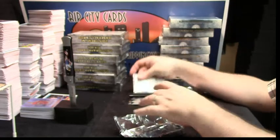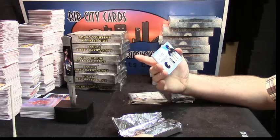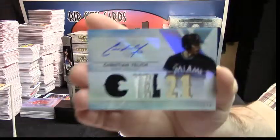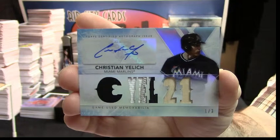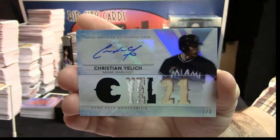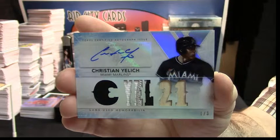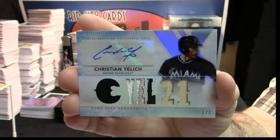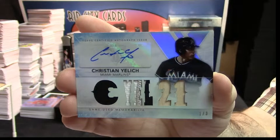Then a very nice card — 1-color, 3-color bat — Triple Relic Auto for Christian Yelich and the Miami Marlins. Very nice card. 1 out of 3. I mean, that's a good-looking card.